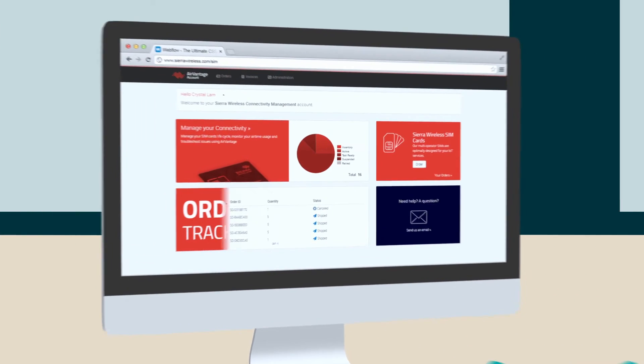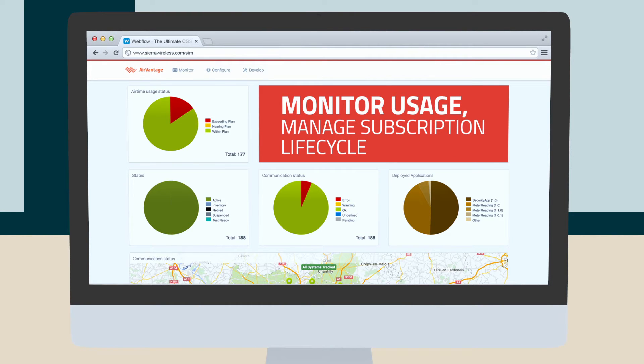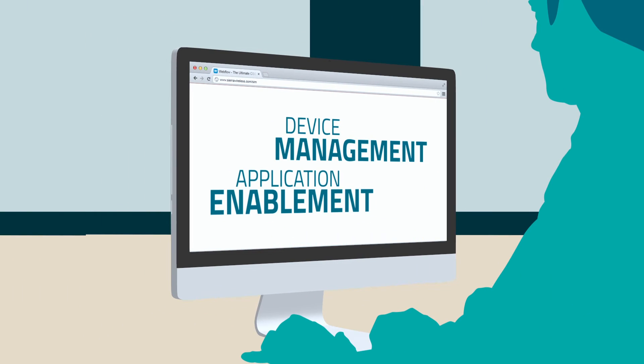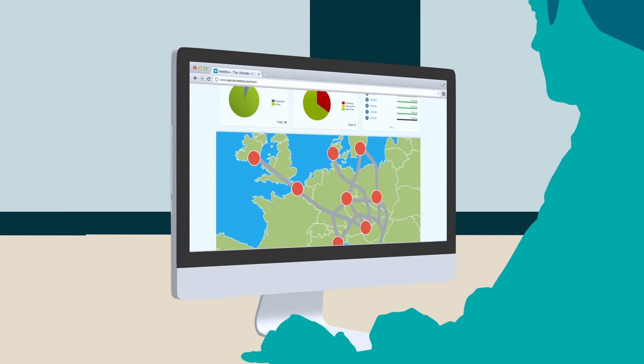To simplify the operations, you can use the AirVantage IoT platform to configure and manage all your SIMs from Sierra Wireless or from other third-party operators. Combined with device management and application enablement capabilities, AirVantage provides everything you need to manage your deployed vehicles anywhere in the world.